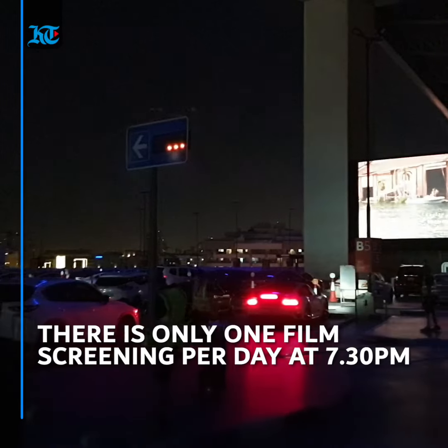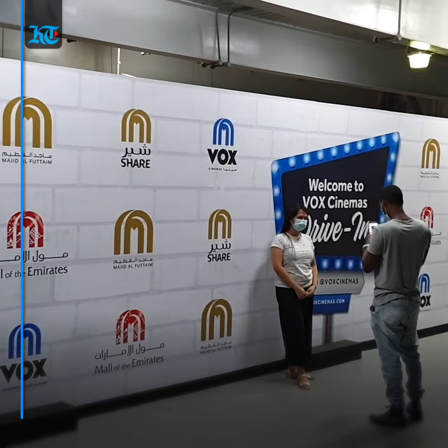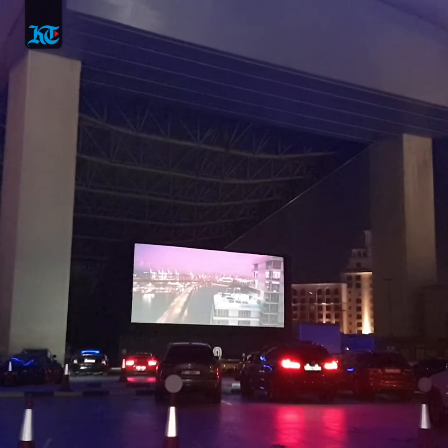Another point to consider is the mess left behind in the vehicle afterwards. There is one screening per day at half past seven, which could be an attractive option for those looking to do something fun given the limited options currently available, though 180 dirhams might seem a bit steep.